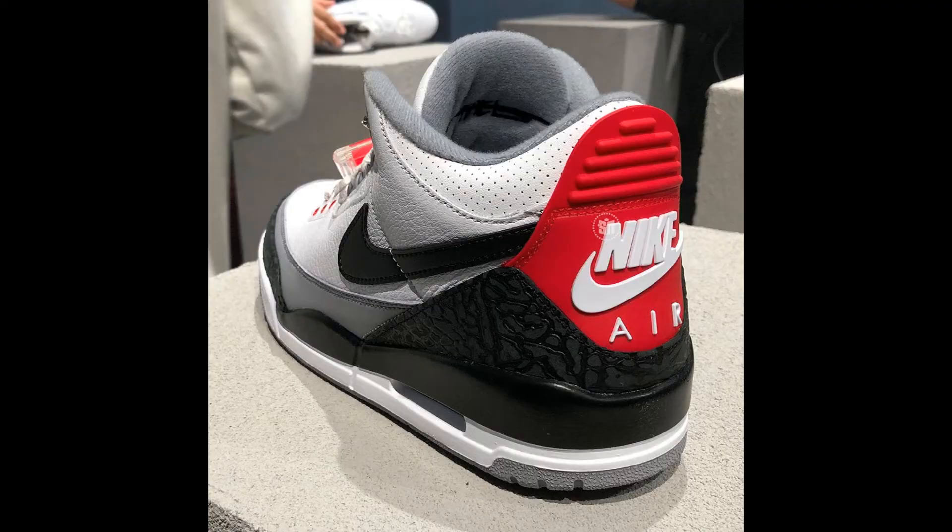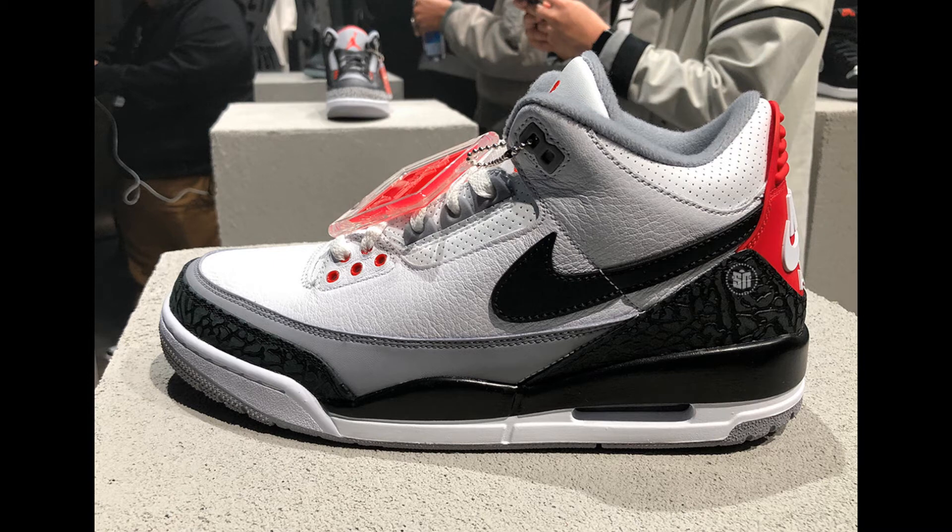You guys will see the big differences of these shoes compared to other Air Jordan 3s. There is a swoosh on both shoes on the upper — the swoosh represents the Nike logo. Tinker Hartfield is a big figure of the Nike brand; he is in the hall of fame of Nike, the master of air. I think this colorway of the Jordan 3 will be sold out very quickly.